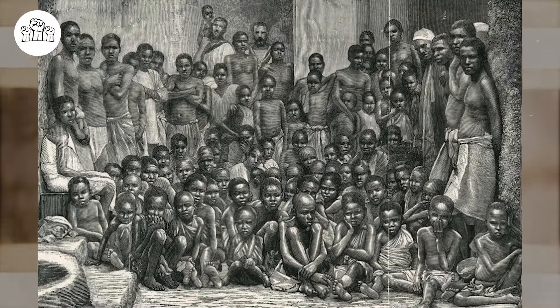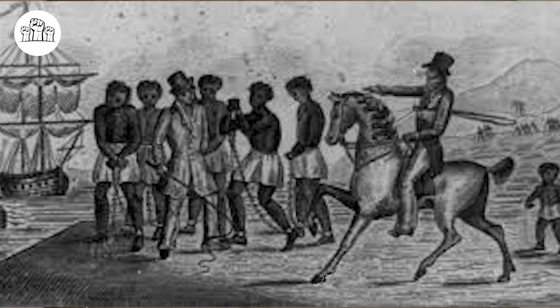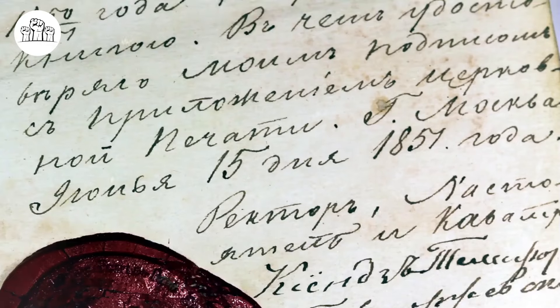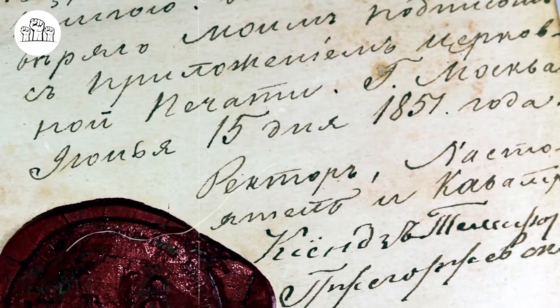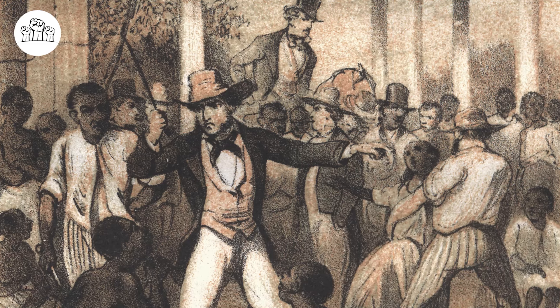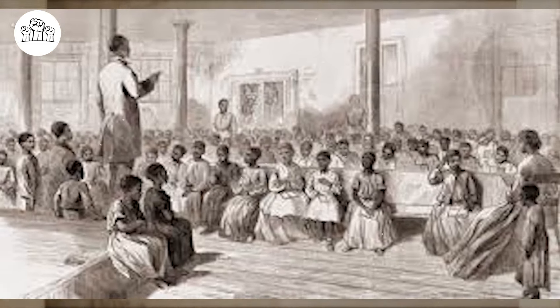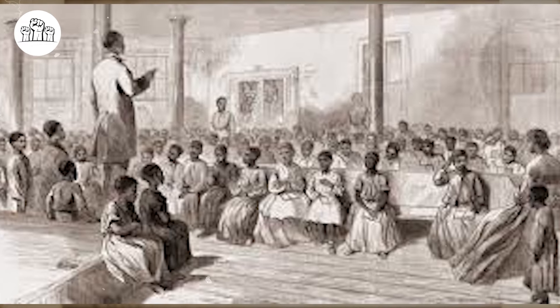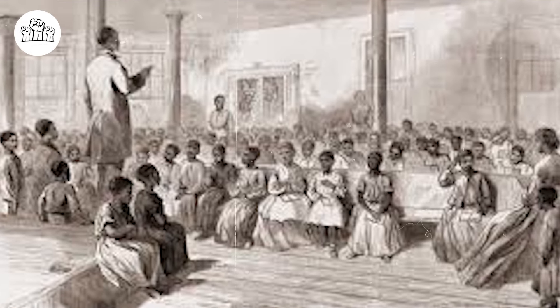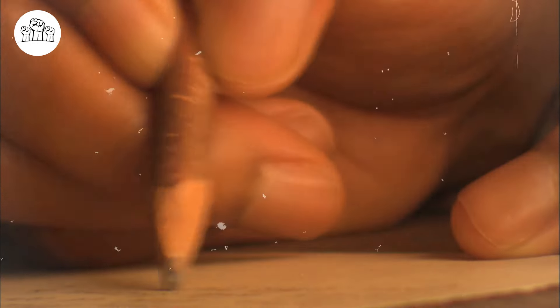It is certainly not new — the transatlantic slave trade, forced labor, the inhumane treatment of black men, women, and children, and the eventual abolition of the slave trade. But what probably may be new to you is that the abolition of the slave trade in the early 19th century led to the creation of a new and even more sinister aspect of slavery: the slave breeding farms. Join us as we unveil 10 facts about slave breeding that schools failed to teach you.